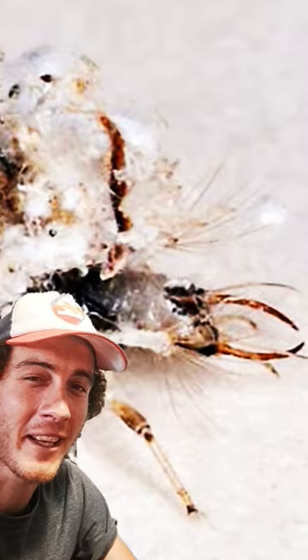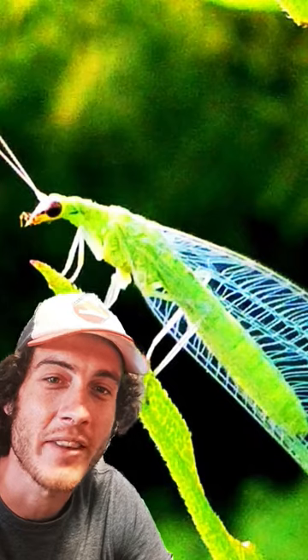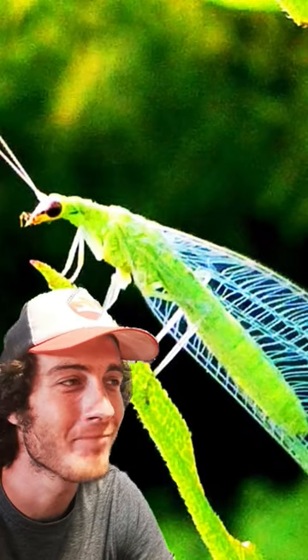Look how cute they look when they cover themselves with debris. And this is what the adults look like. The more you know.